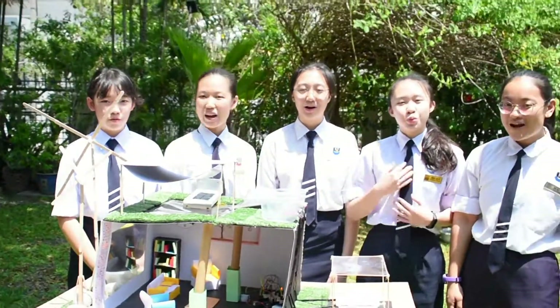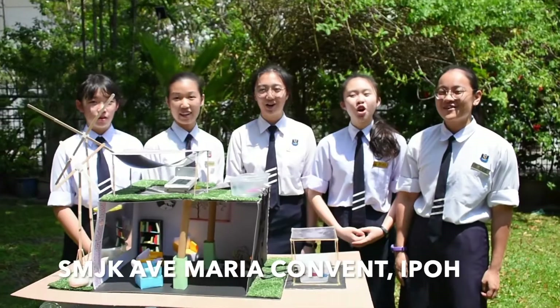Hi, I'm Fu Hui Min. I'm Koh Sao Yi. I'm Lu Chao Hui. I'm Rachel. I'm Wong Hwing Tong. And we are from SMJK Alvin Maria Common Epoch.